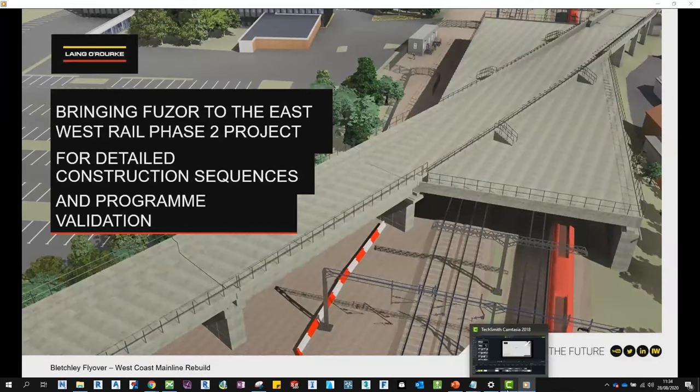Good morning, I'm Victoria Jones and I'm a senior digital engineer on the East-West Rail Phase 2 project. I'm going to be talking to you today about how I brought FUSA to the project, some of the challenges faced, and how the software has been a success in providing highly detailed construction sequences and 4D models for programme validation. I'm also going to talk about the highly detailed images that can be generated, its excellent VR capability, and its viewer generator which allows other members of the team to view and interact with the model without any additional software.